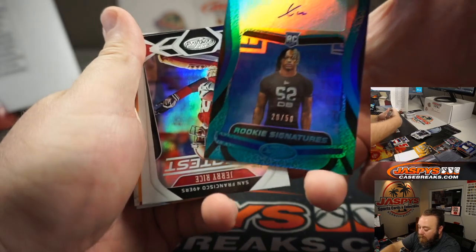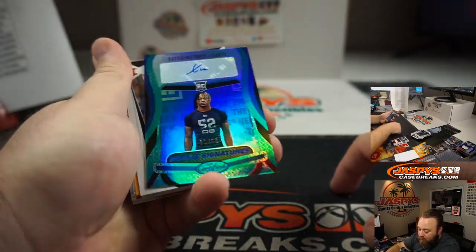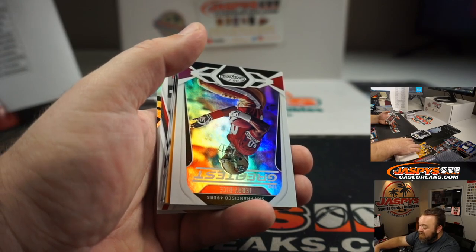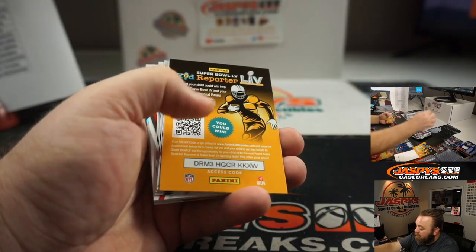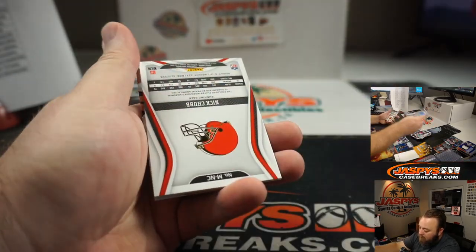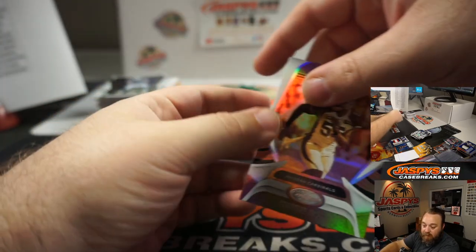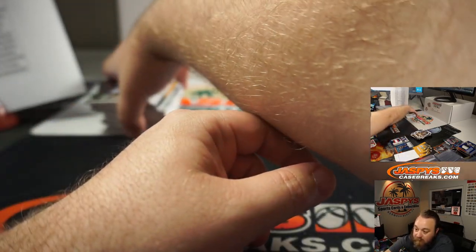Xavier McKinney — I believe he goes by X — Rookie Signatures for the New York Giants, Angel Acevedo. That guy's pretty good, keep an eye on him. Nick Chubb Relic, 31 out of 50, for the Cleveland Browns and Glenn Campbell. Last box, everybody, good luck.